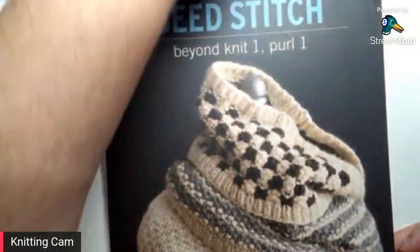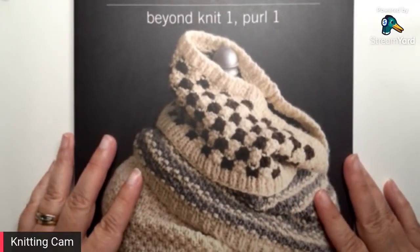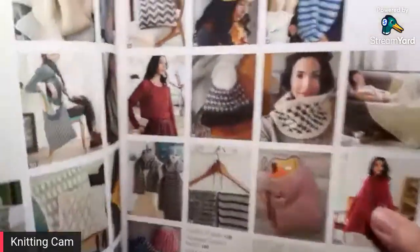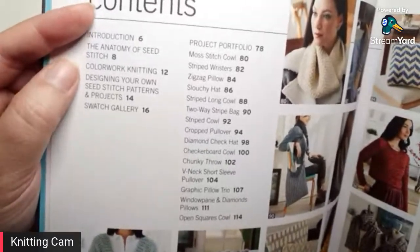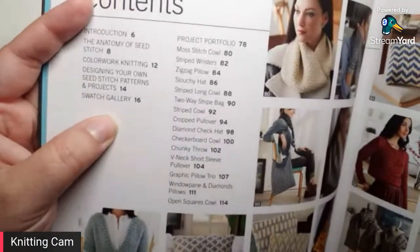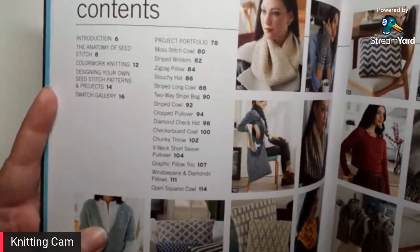This book is Seed Stitch Beyond Knit One Purl One by Rosemary Drysdale. I really like seed stitch — it's a really pretty textured pattern — and I hadn't really thought of the different ways you could use it. But this book really explores the many different ways. It's split into a few categories: the anatomy of seed stitch, using it with colorwork, designing different seed stitch patterns, a selection of swatches, and then plenty of projects — cowls, throws, hats, bags, pillows, wrist warmers.